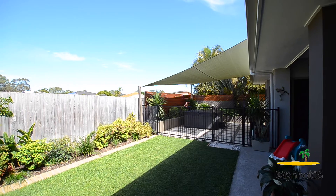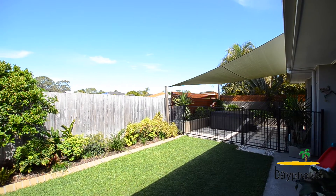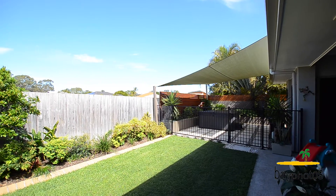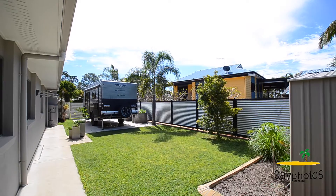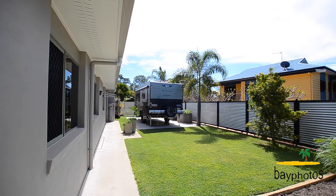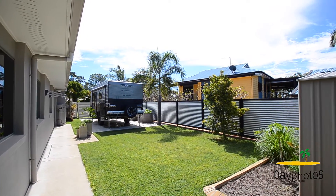Fully landscaped 748 square meter block, fully fenced with great side access and garden shed. Fantastic space for a caravan or boat with a concrete pad already laid.